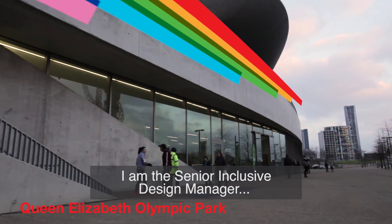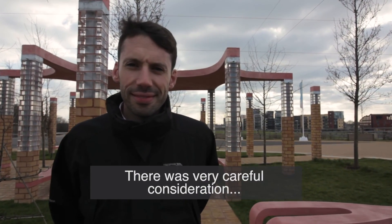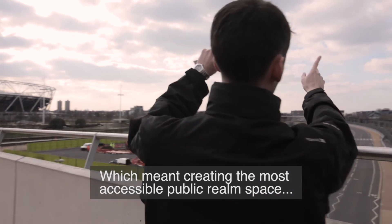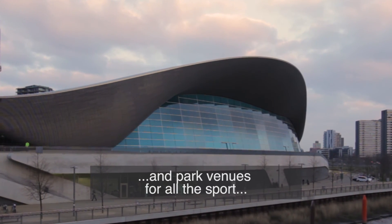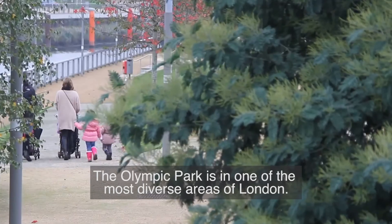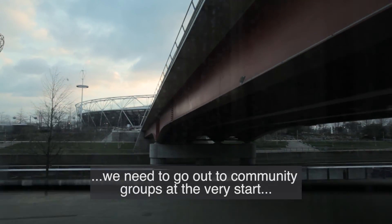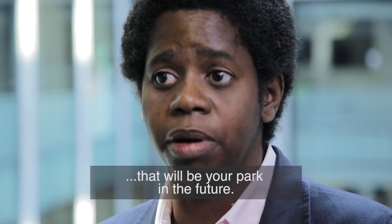I'm the Senior Inclusive Design Manager here at London Legacy Development Corporation. There was very careful consideration to design the park and venues for both the Olympic Games and the Paralympic Games in tandem, which meant creating the most accessible public realm space and park venues for all the sport that you could possibly create. The Olympic Park is in one of the most diverse areas of London, so in order to understand what the legacy requirements were, we needed to go out to community groups at the very start and ask them what would you like to see in a park that will be your park in the future?